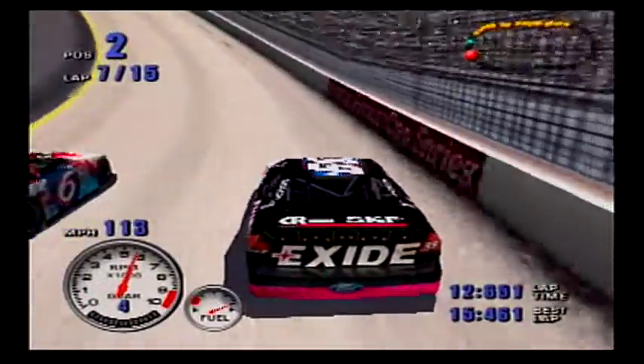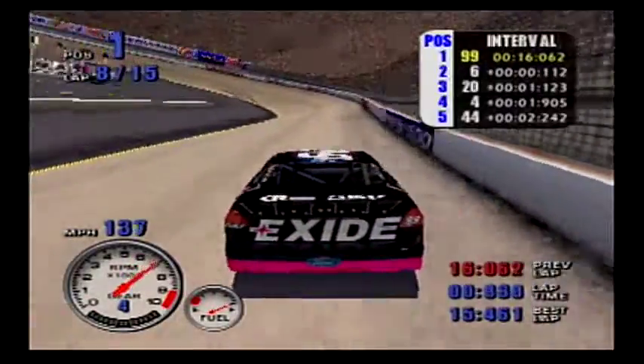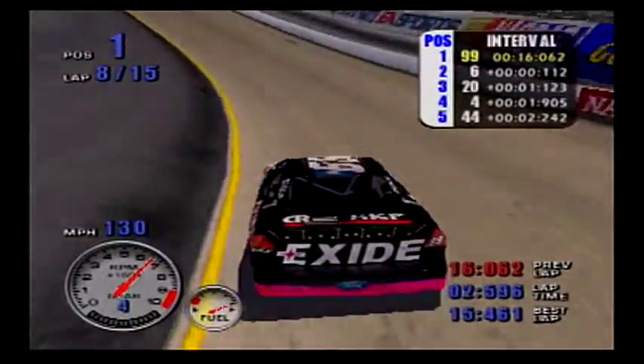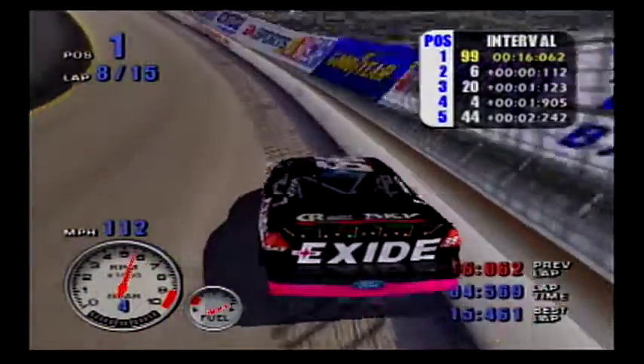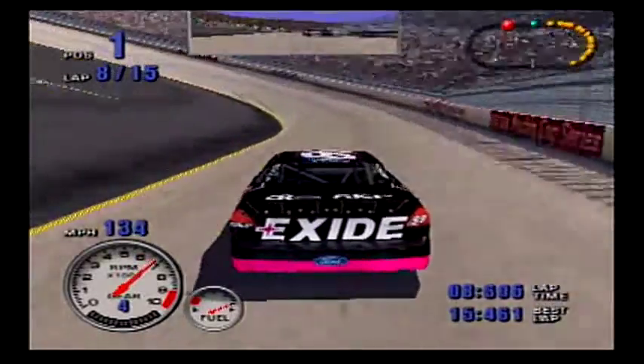The Valvoline Ford is setting the pace. The Exide Batteries Ford is riding in second place. Two more spots to go for the number 20 car. Holding on to fourth place is Bobby Hamilton. We're halfway home. A little bit of damage to the right front.